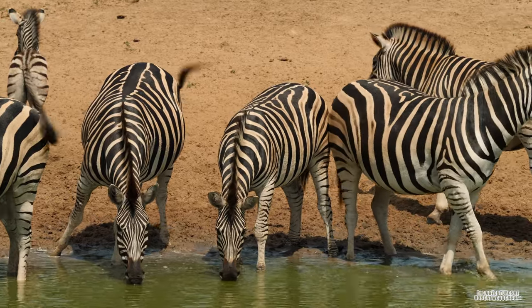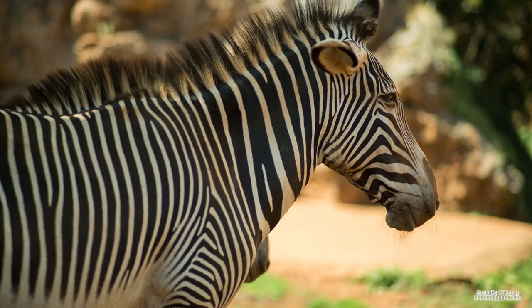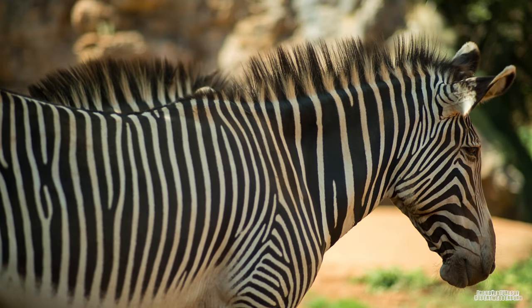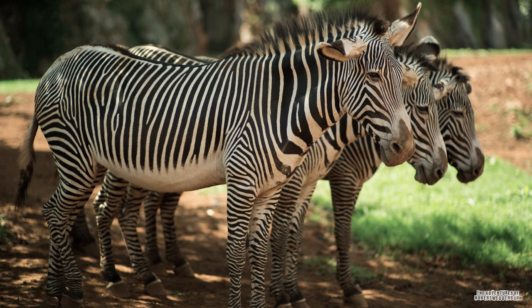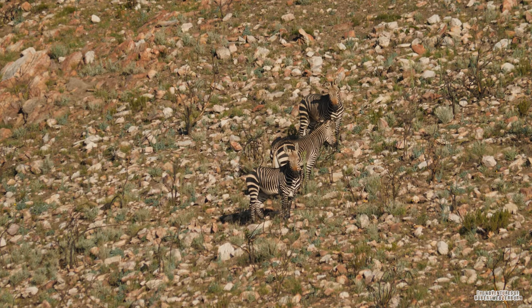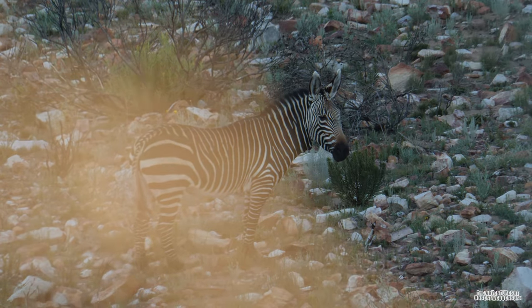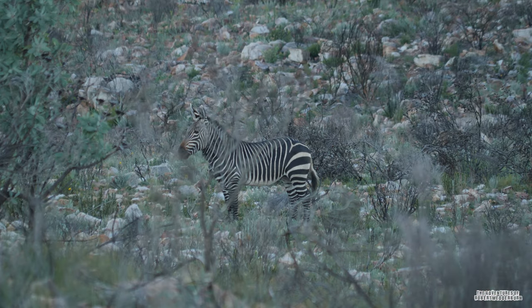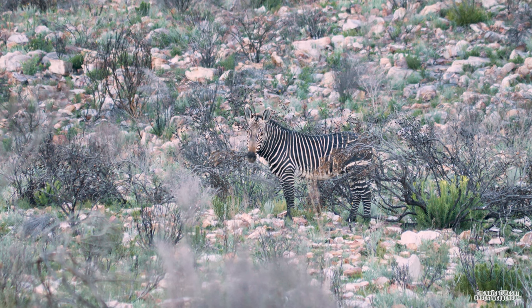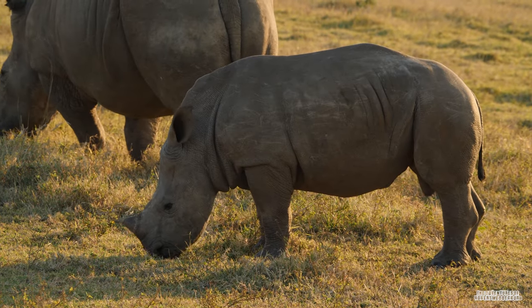The plains zebra's conservation status is considered near-threatened, and there are around 500,000 individuals in the wild today. The Grevy's zebra population decreased dramatically from 15,000 to 3,000 zebras between the 1970s and the early 2000s. Thankfully their populations are now stable, but there are still only around 2,500 Grevy's zebras in the wild and they are considered endangered. The Cape mountain zebra is considered vulnerable. Their populations were decimated and hunted to near extinction — in the 1930s there were less than 100 mountain zebras in the wild. The population of the Cape mountain zebra is now around 2,700. To put that into perspective, there are now around 5,600 black rhinos and 18,000 southern white rhinos in the wild.